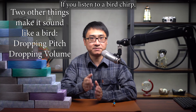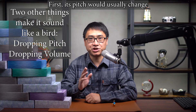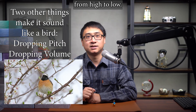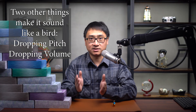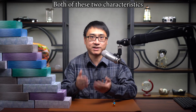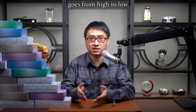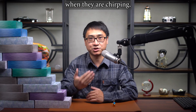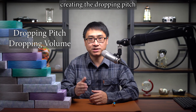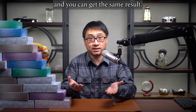If you listen to a bird chirp, it has two characteristics. First, its pitch would usually change from high to low. Second, its loudness would usually change from high to low. Both of these two characteristics come from the fact that the bird's abdominal pressure goes from high to low when they are chirping, creating the dropping pitch and dropping loudness effect. You can do a quick experiment on a flute or a recorder and get the same result.